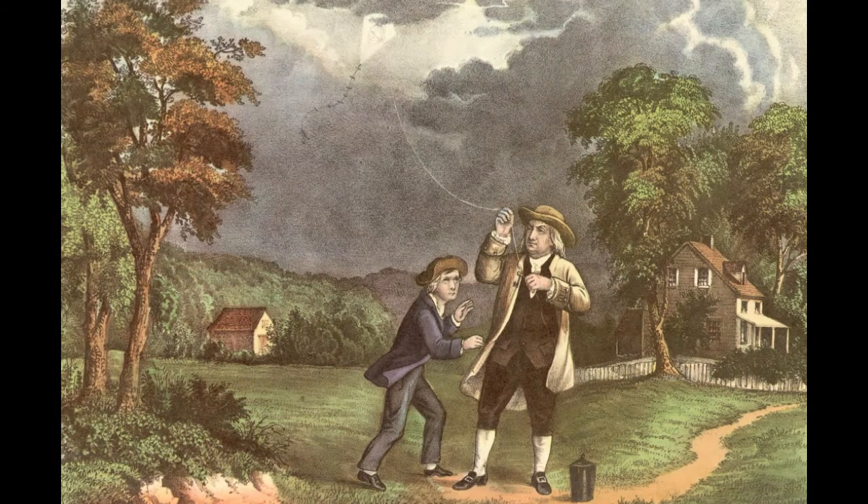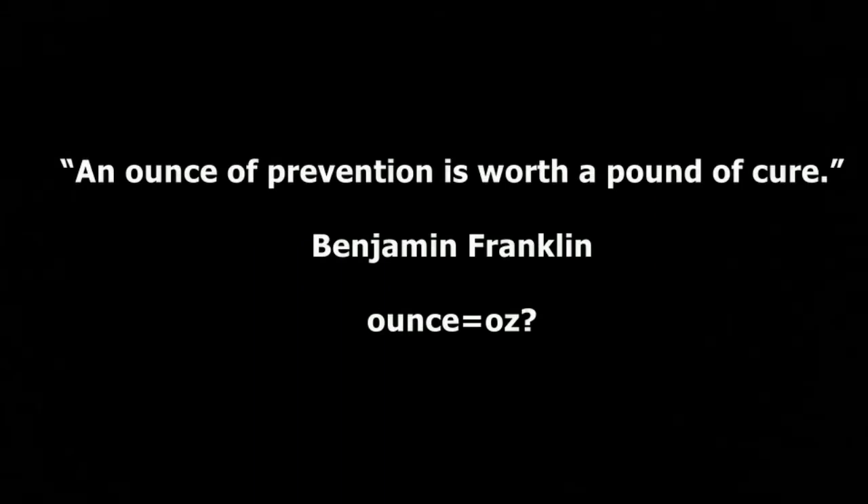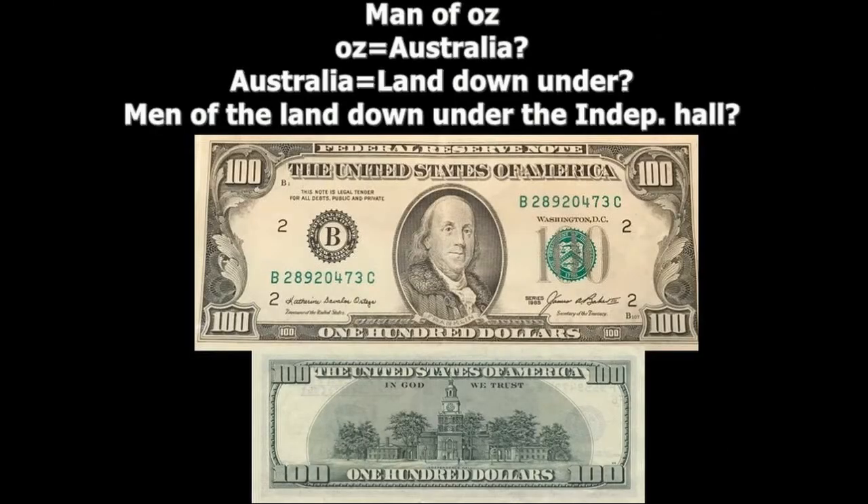There is also a famous quote from Benjamin Franklin: "An ounce of prevention is worth a pound of cure." Could the word ounce be the reference to Oz? As I was really trying to find something between Oz and Benjamin Franklin, I was looking at the $100 bill from the United States. Oz is also known to refer to Australia, the land down under. Could it be the man of the land down under the Independence Hall? On one side of the $100 bill is Independence Hall, where we started our quest. So I thought there could be something there, but probably not.